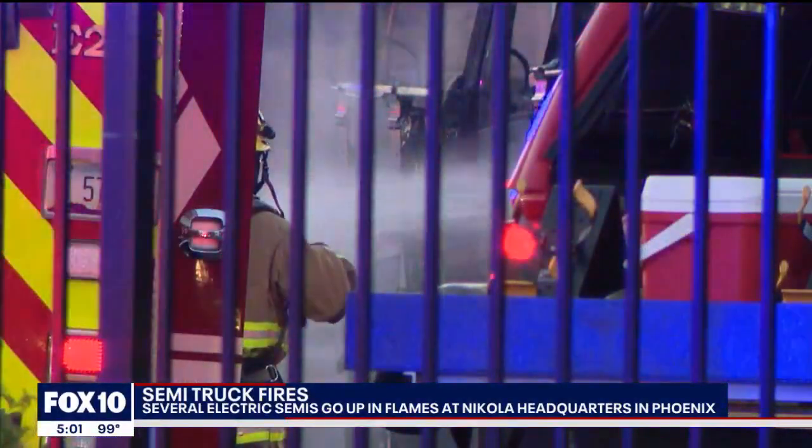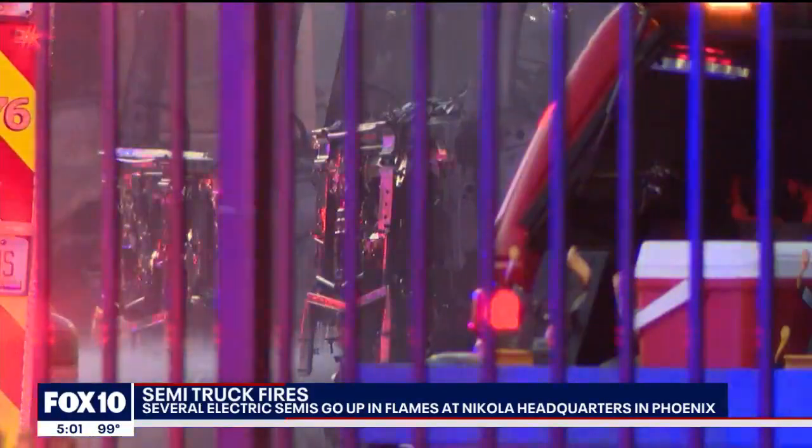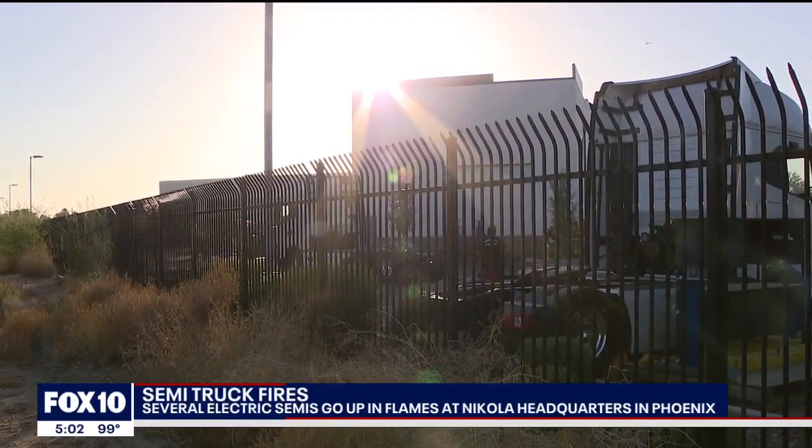The first obstacle firefighters faced was keeping the fire from reigniting. The second was the dangerous chemicals burning off the batteries in those trucks. When I first saw the fire truck back there squirting the hose, probably 200 feet from the fire, he wasn't wearing anything — and then the next time I checked, he was wearing a mask and had a suit on. Phoenix Fire tells us as a precaution, the headquarters here were evacuated while firefighters battled that blaze. Anita Roman, Fox 10 News.